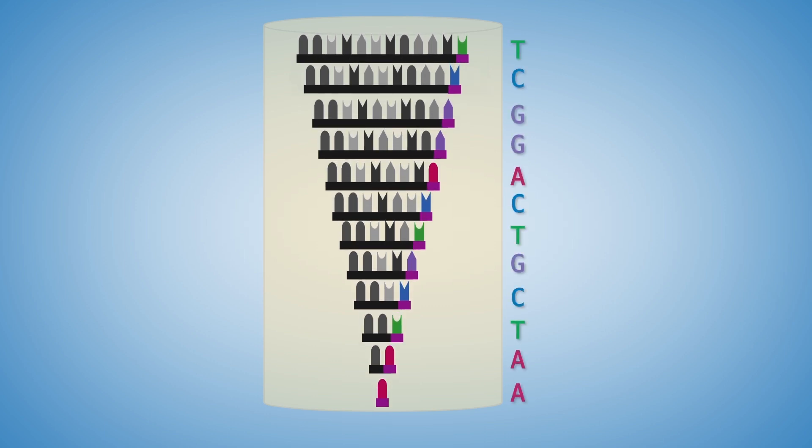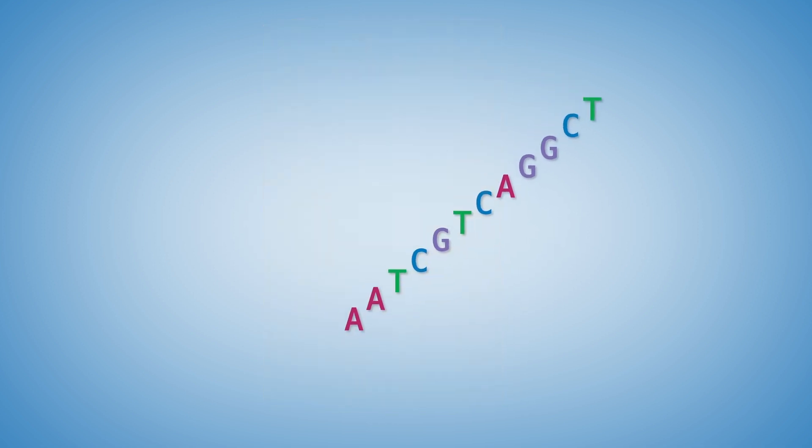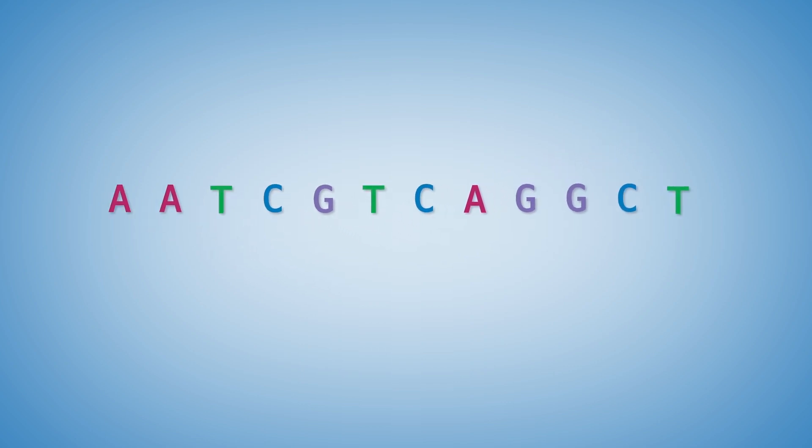By looking at the order of the fragments in the gel and decoding the identity of the final base in each fragment as A, T, C, or G, you can read the original sequence base by base. Sanger sequencing not only gave us some of our first glimpses at genetic information, but it also allowed us to read the entire human genome.